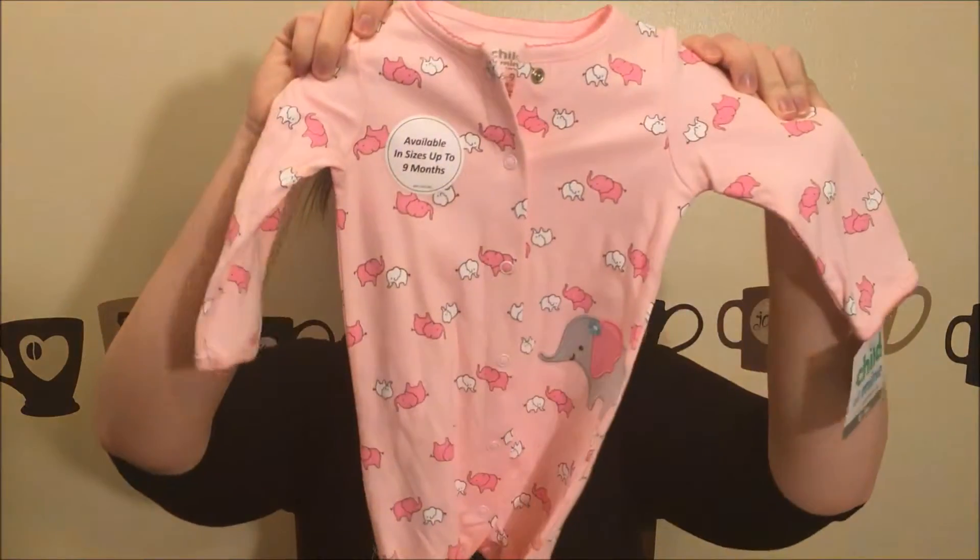The next stop is Walmart. I picked up some more conditioner by Tresemme — the luxurious moisture — and then my daughter needed some more six-to-nine month pajamas, so I just picked up a couple of these and they're way too cute. And then this next one is my favorite.